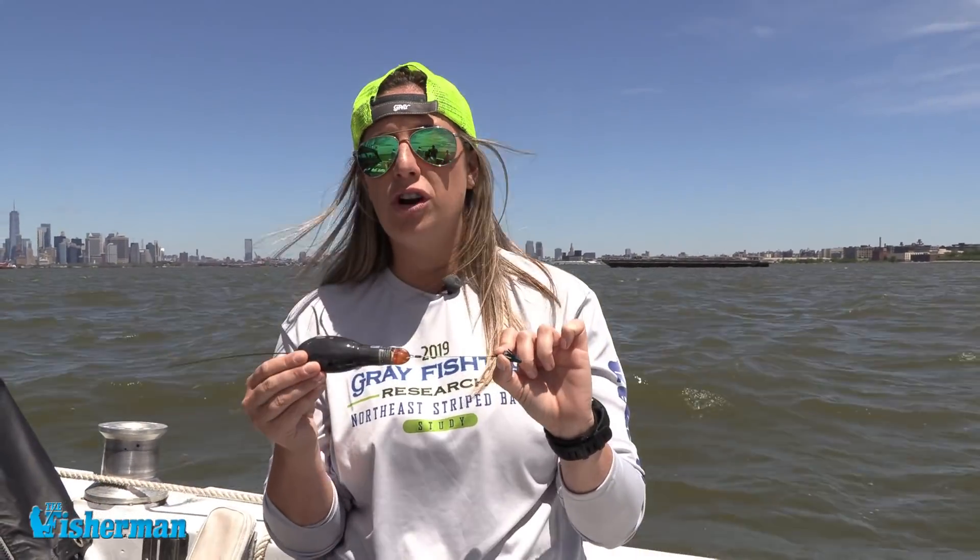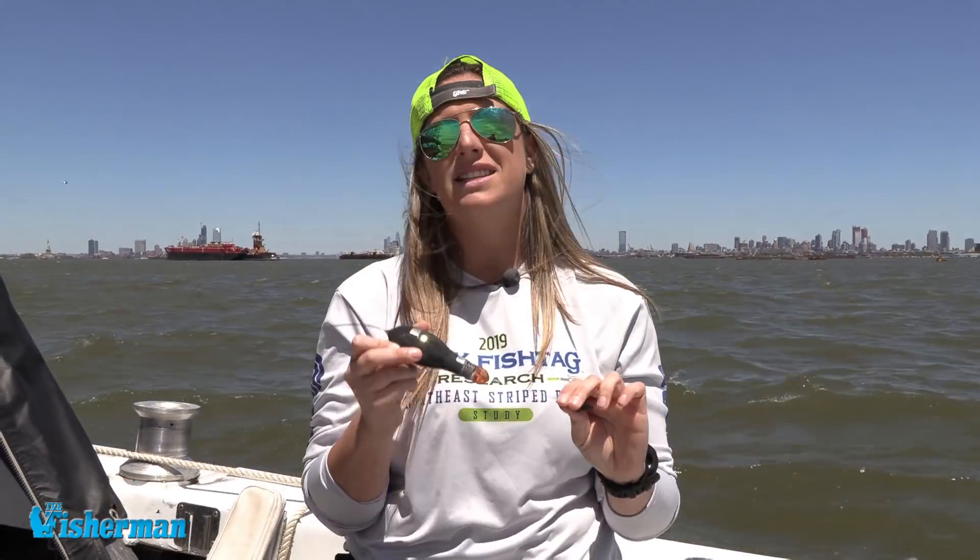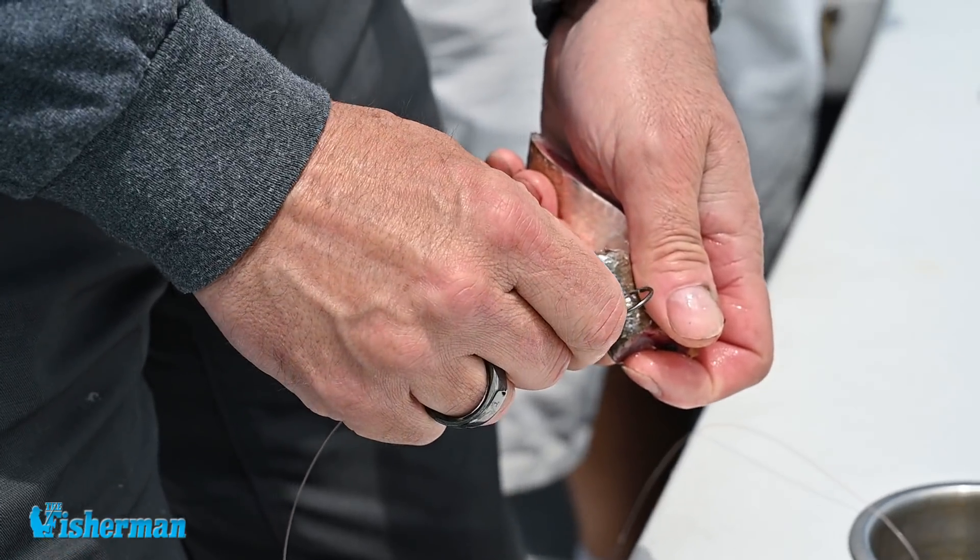If you happen to catch this tag, we are offering a reward for returning it to us, but our preference is that you just take a picture of it and, if it's a healthy fish, return it to the water so we can continue collecting data. On October 22nd, 2019, the tag will release from the fish, float to the surface, and all of the temperature, pressure, and light information stored inside will transmit through the antenna to Argos satellites and back to us, so we can figure out where the fish was every single day.